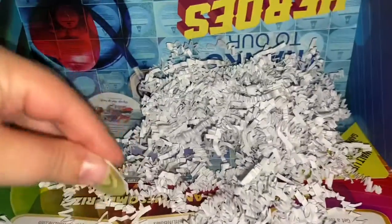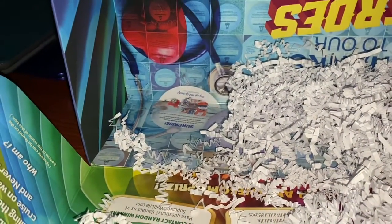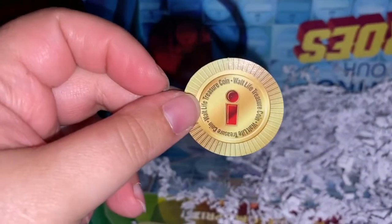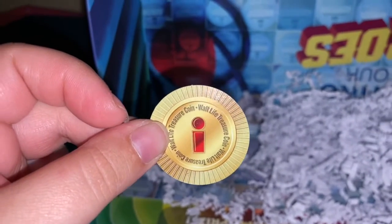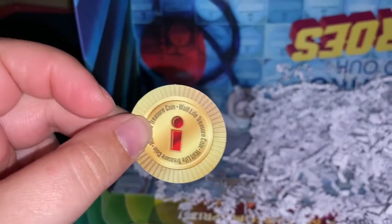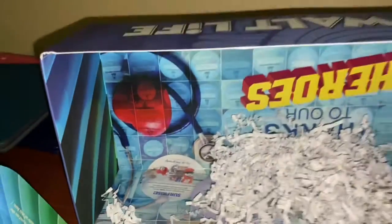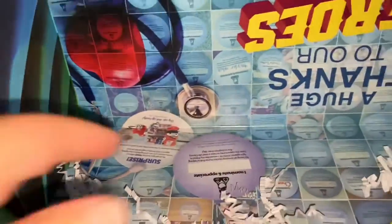And I got an 'I.' So this piece right here — basically if I can get all the pieces that spell out Walt Life, then what will happen is I'll get a special prize through Walt Life. So I suggest you guys — let me remove all this white fluffy crap.